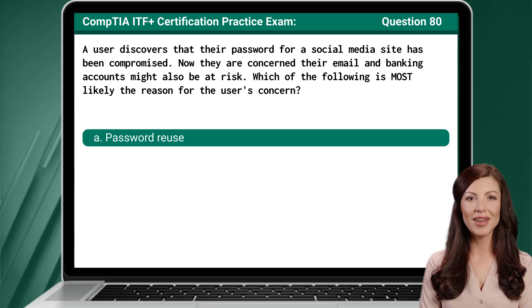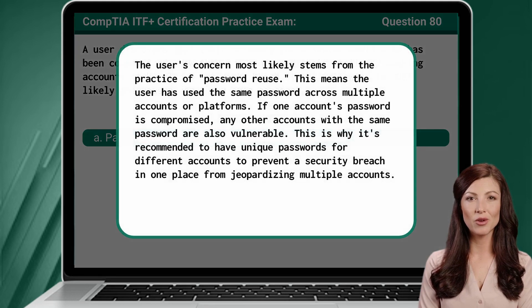The answer is A — password reuse. The user's concern most likely stems from the practice of password reuse, meaning the user has used the same password across multiple accounts or platforms. If one account's password is compromised, any other accounts with the same password are also vulnerable. This is why it's recommended to have unique passwords for different accounts, to prevent a security breach in one place from jeopardizing multiple accounts.